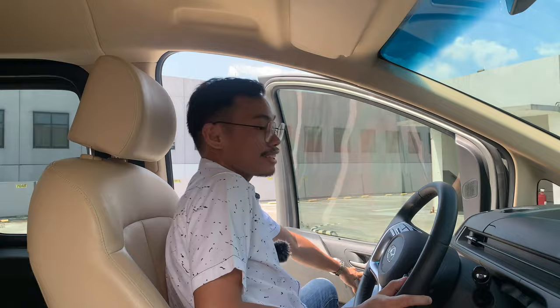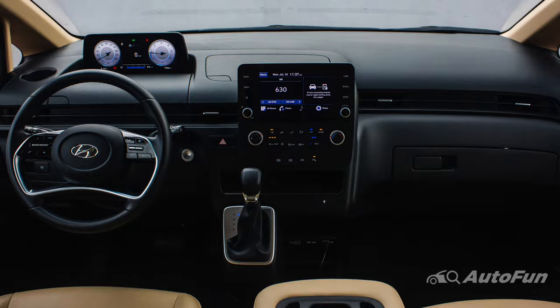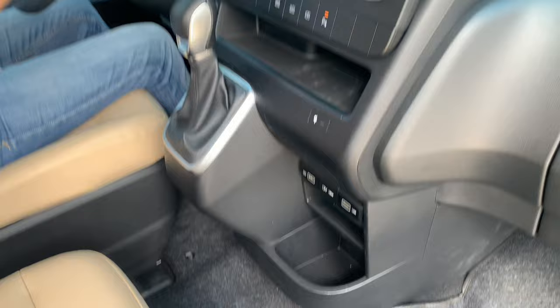Inside the Staria, you get a really nice minimalistic cabin with plenty of storage space here, here, and of course down there. You also get an 8-inch infotainment system that comes with Apple CarPlay and Android Auto, and a wireless charger right here.